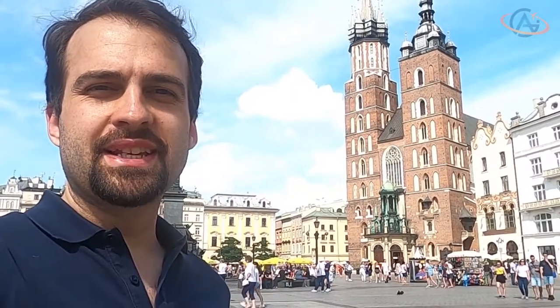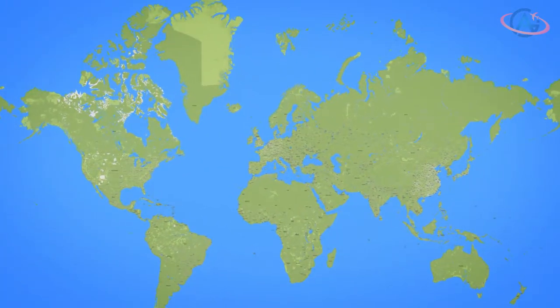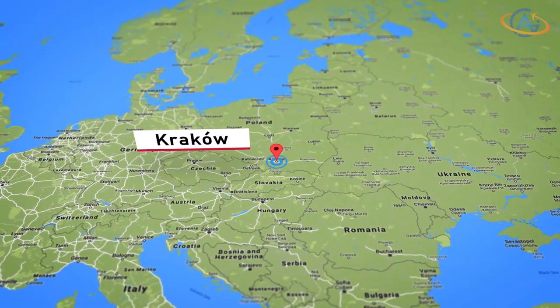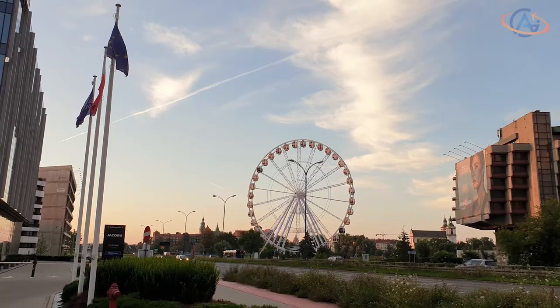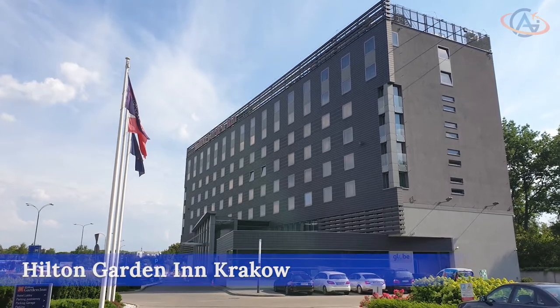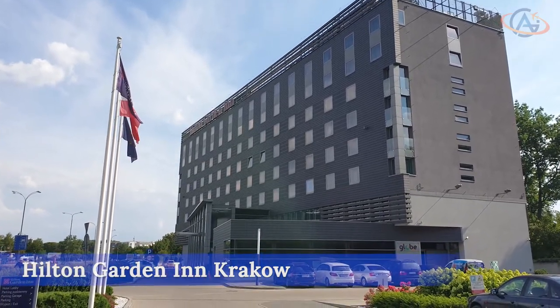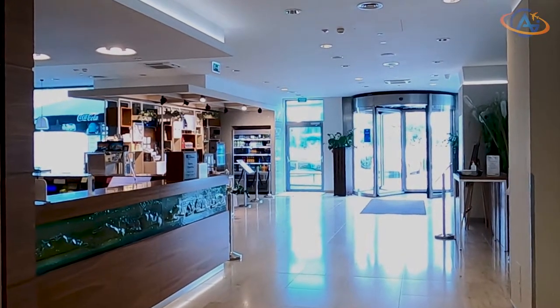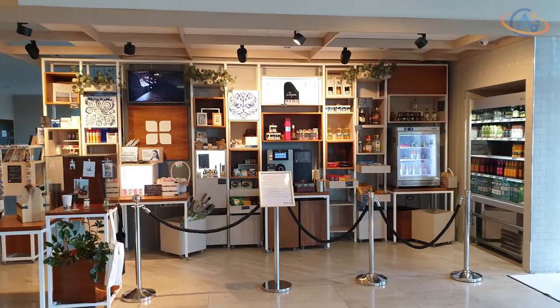Hello and welcome from the beautiful city of Krakow. We are back in time again and visiting the Hilton Garden Inn Krakow. This hotel with 154 rooms is located nicely at the Vistula River and is not too far away for a walk to the city center.